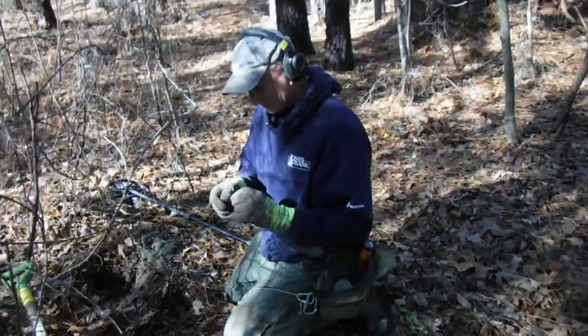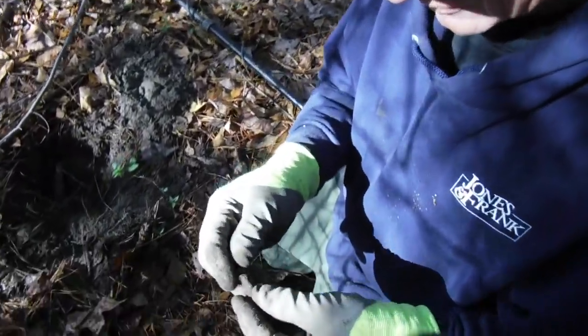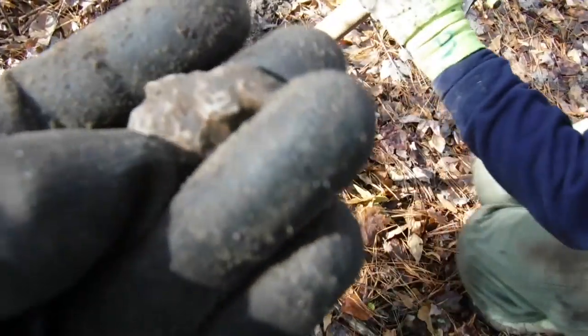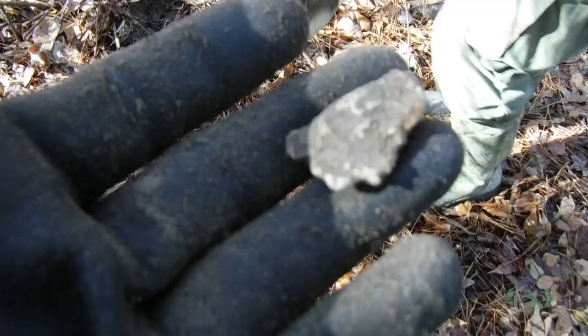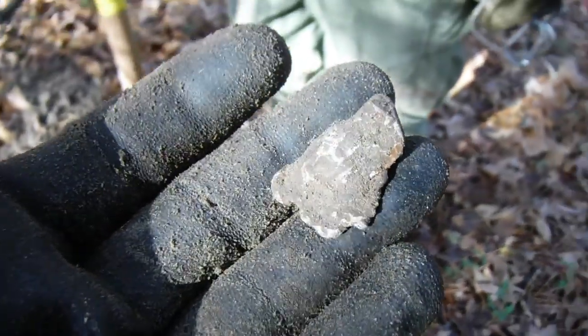Buddy says he's got the bullets — skunk off of us. Let me see it, let's see what you got there. This area is loaded with bullets. I can almost guarantee that's probably a fired bullet or something. We'll look a little closer when we get home. We're not gonna take the skunk off yet, buddy — not positive — so we're gonna leave it to evaluate.